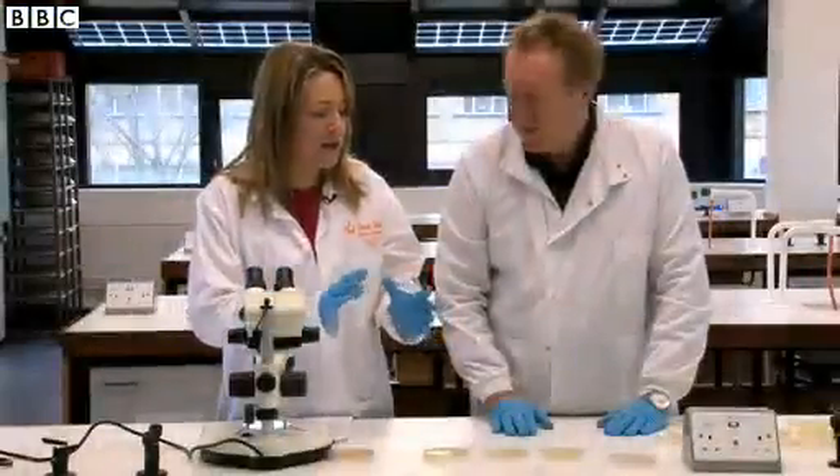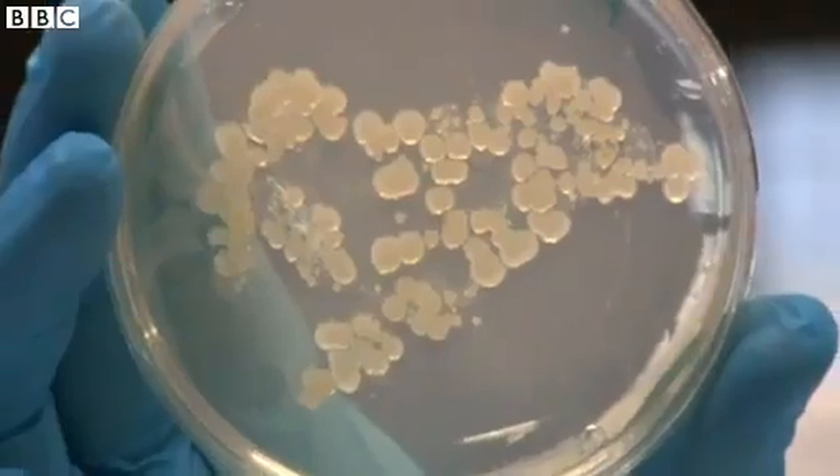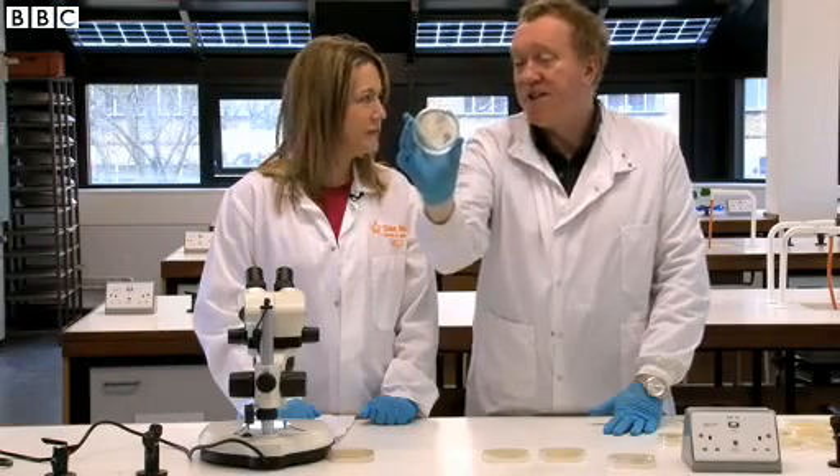So, Ron, here we are in the lab, a few days on. Tell me what you found. Well, this is the pizza we dropped on the floor. It's covered in bacteria, and some of them are faecal bacteria, some of them not, and I certainly wouldn't eat it.